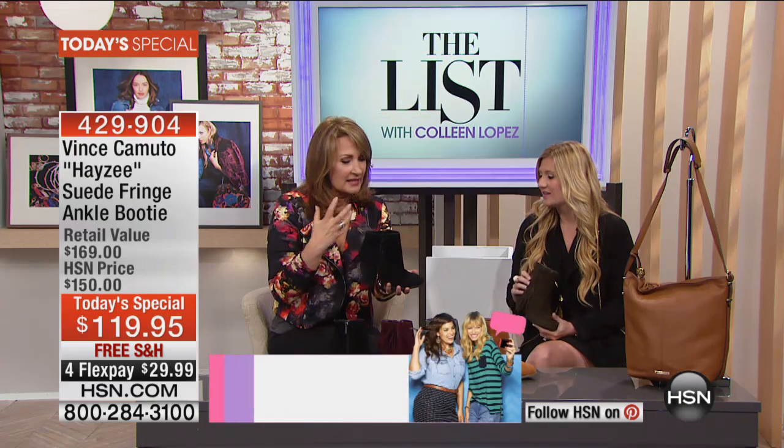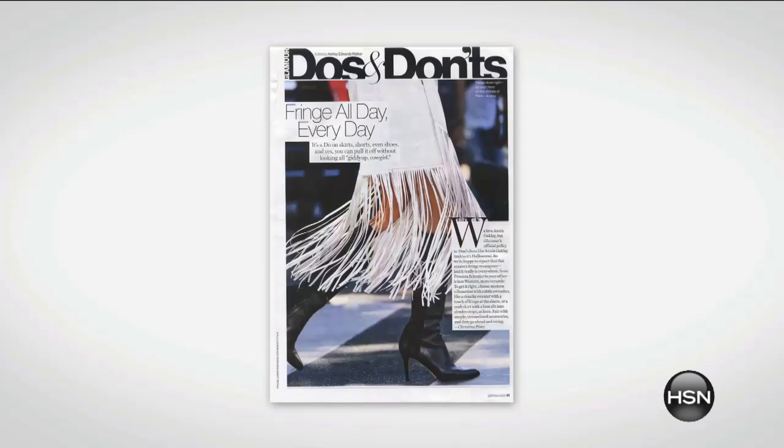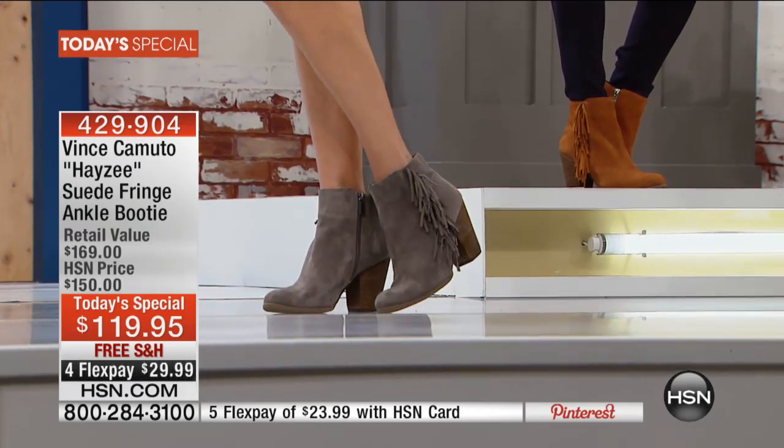I'm such a fan of Vince Camuto — I probably have more Vince shoes than any other brand, and I buy a new pair every season. We were all saddened when Vince passed away, but the legacy lives on. His family is very strong in the company, and he hired the top people to bring this brand to life. It's getting better and better — they're in the top magazines for spring, in every fashion and lifestyle magazine for men's and women's. Fringe is of the moment — you won't walk by any store or open any magazine without seeing it.